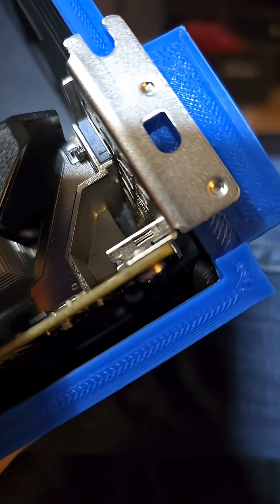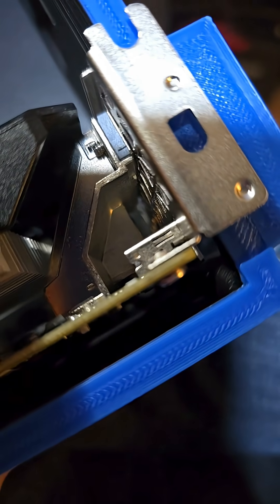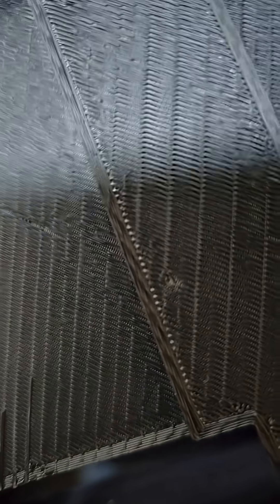Yeah, doesn't come over all the way. Lovely. See that little spot there too? There's a whole bunch of them. Those were locating nubbins that broke off when I took the support material off.